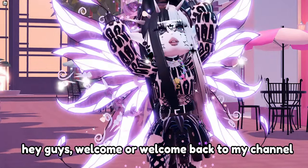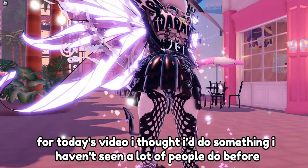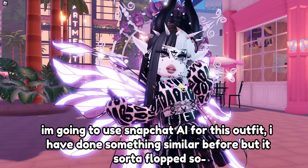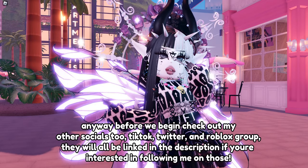Hey guys, welcome or welcome back to my channel. For today's video I thought I'd do something I haven't seen a lot of people do before, which is to use AI to create a Royal High outfit. I'm going to use Snapchat AI for this outfit. I have done something similar before but it sort of flopped.